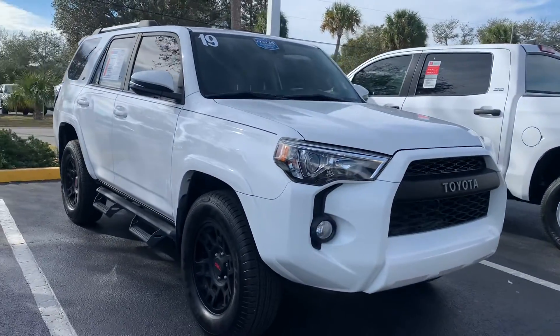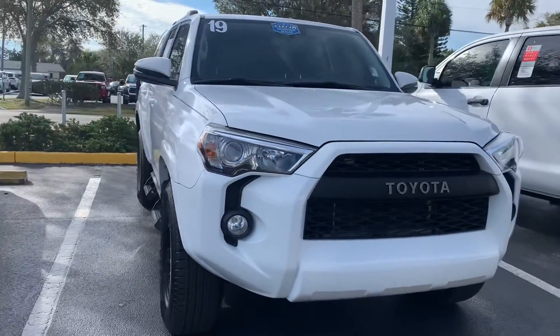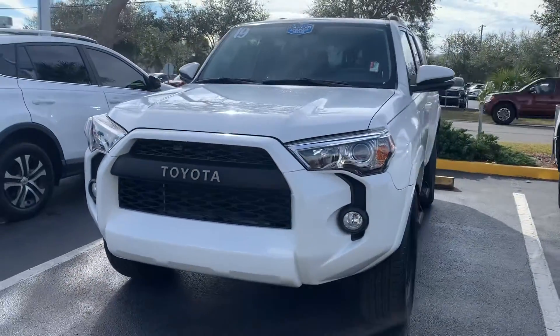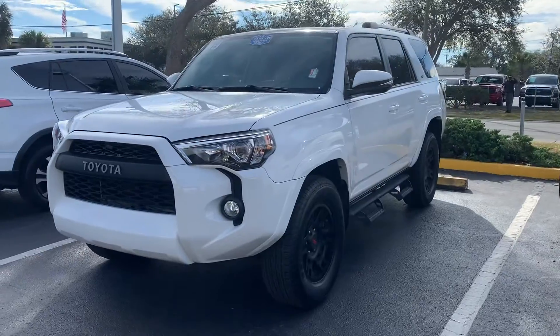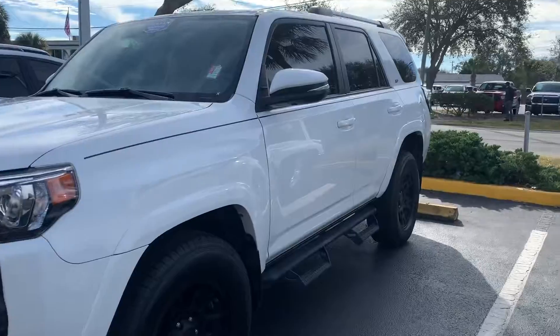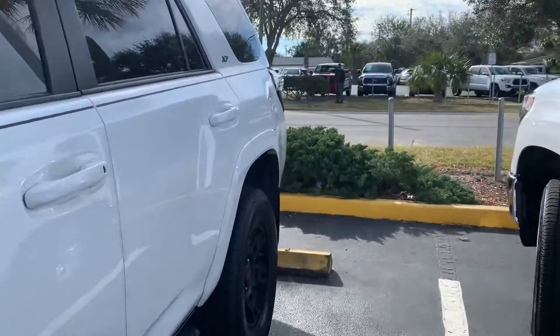Good morning, John. It's Sally over at Toyota of Melbourne. I just wanted to come out and shoot you a quick video of the 2019 Toyota 4Runner, the XP Edition SR5 Premium, which is the higher level of the 4Runners.